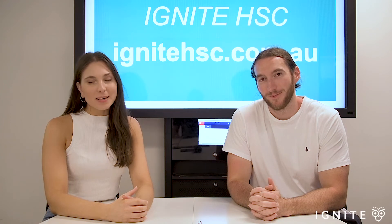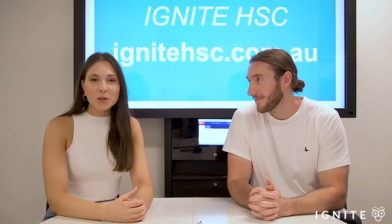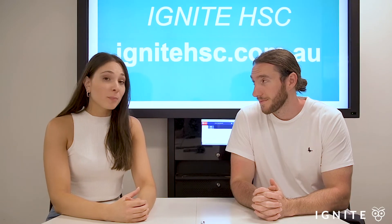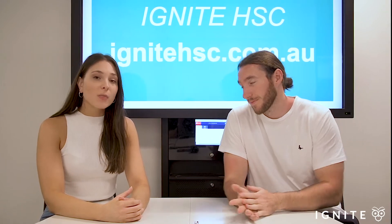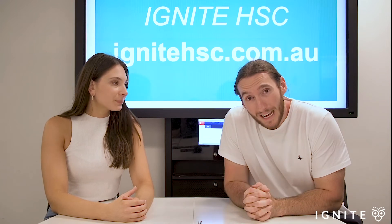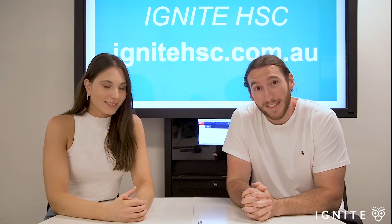Hey guys, it's Leila from Ignite and I'm here with Johnny. What up? In today's video we're going to have a chat about the most common mistakes students make during the preparation phase and also the writing of essays in exams. But before we get into that, please do check out our online database full of HSC English resources at ignitehsc.com.au.